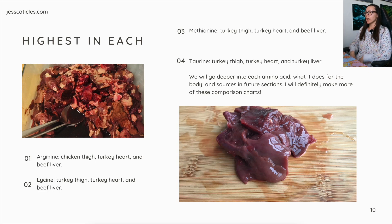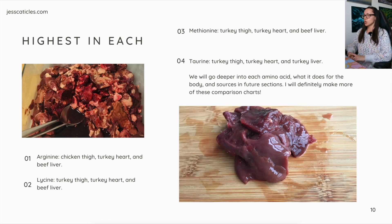For the highest in each category: for arginine, the highest are chicken thigh, turkey heart, and beef liver. For lysine, the highest are turkey thigh, turkey heart, and beef liver. For methionine, the highest are turkey thigh, turkey heart, and beef liver. And for taurine, the highest are turkey thigh, turkey heart, and turkey liver.